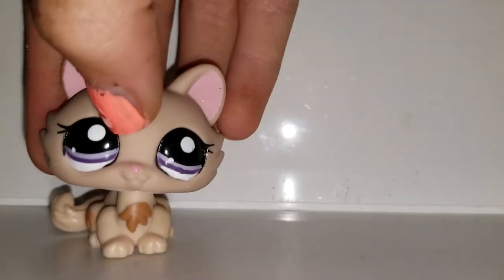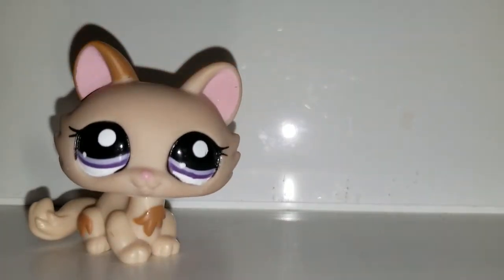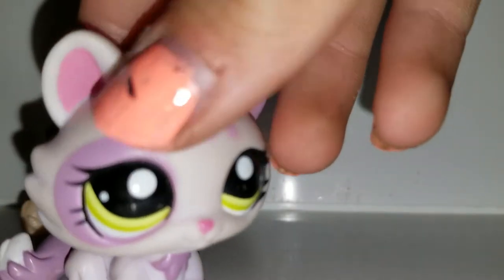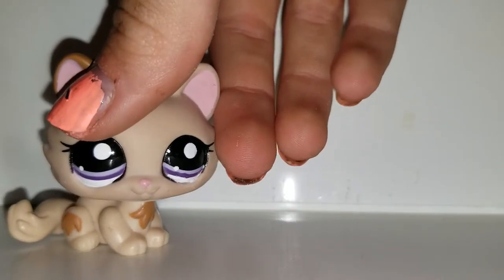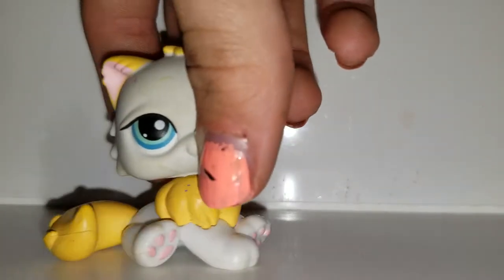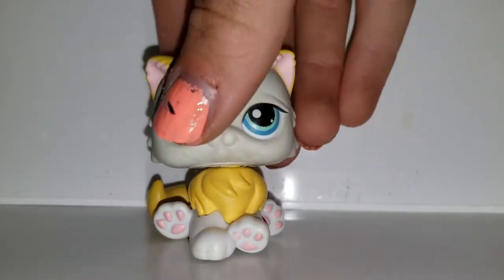Next we have this little kitty. I don't remember what version it is, but I actually have this purple one — that's the one I had before, but now I have a brown kitty. Right after that we have this Persian — never seen this before. I don't really like the colors.